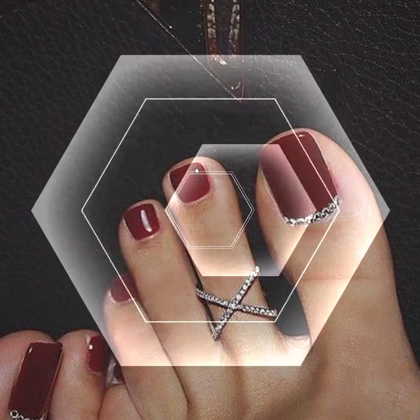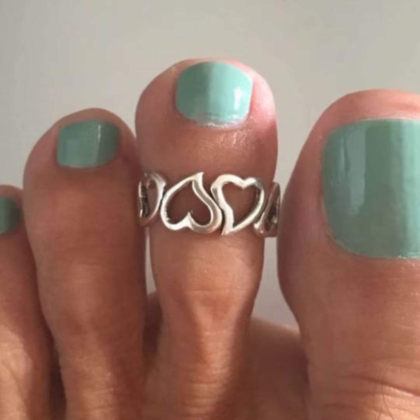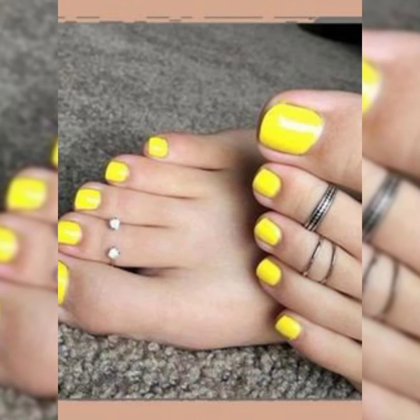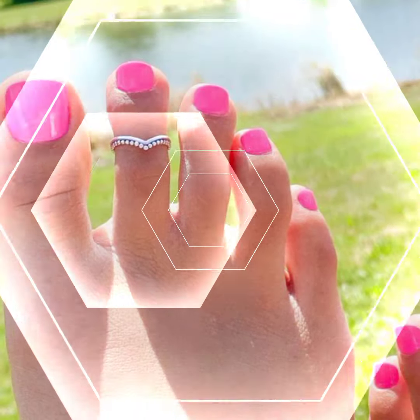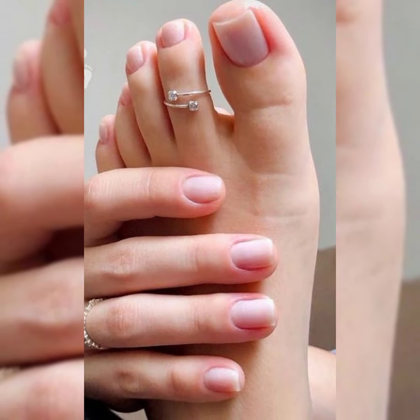From here my viewers can get different design ideas. You can see these toe rings designs with beautiful manicures and pedicures. I hope all my friends, viewers and subscribers will enjoy this video till the end. So goodbye dear friends, till the next video.